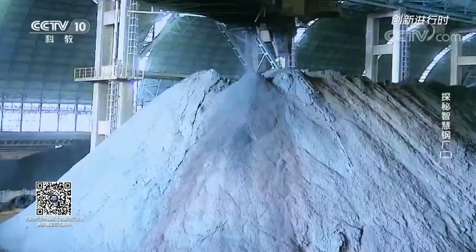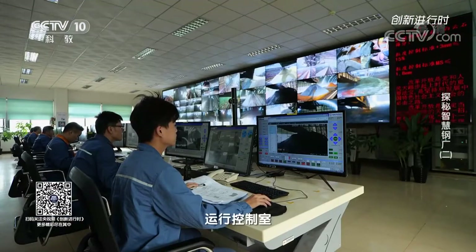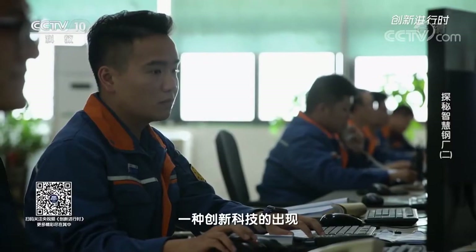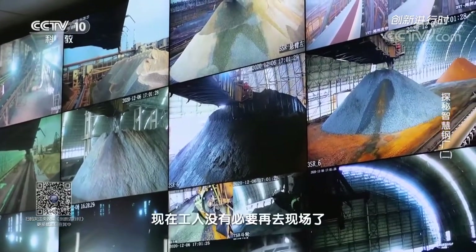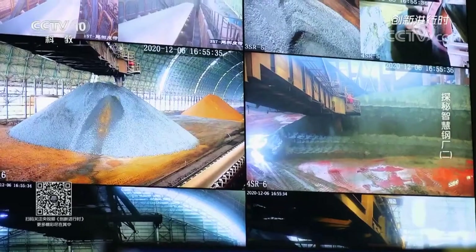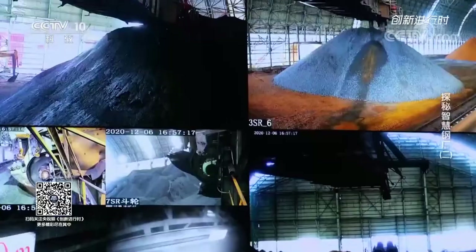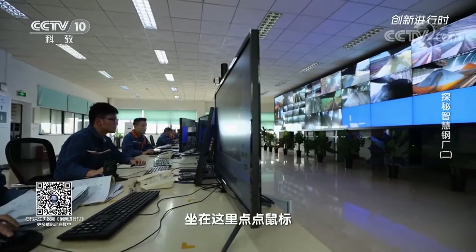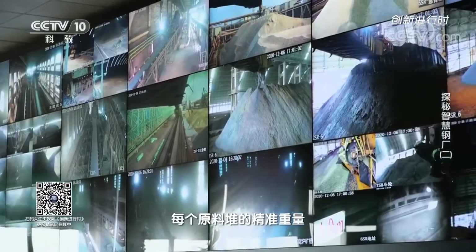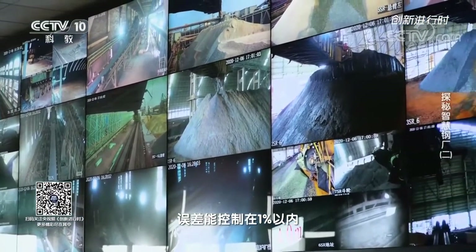This is the operation control room for the raw material yard of Zhangjiang iron and steel plant. The emergence of an innovative technology has solved the problems that have plagued the past. Now there is no need for workers to go to the plant floor — workers just need to watch the screens. Over 10 large screens can monitor the situation of each raw material pile in real-time. Previously, counting raw materials was time-consuming and labor-intensive, but now clicking a mouse can grasp the precise weight of each raw material pile in real-time, with error controlled within 1%.